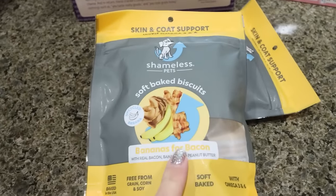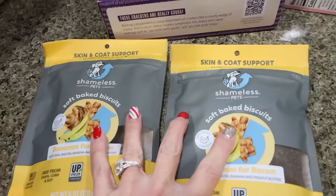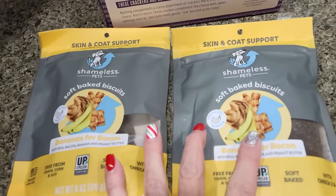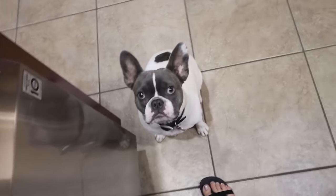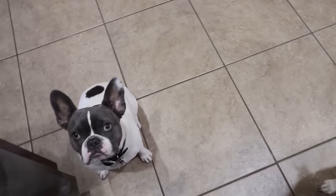I have two bags of the treats I like to give my dogs. These are the Shameless Pets Soft Baked Biscuits, Bananas for Bacon. These are such good quality dog treats with really, really good ingredients. And we've got a couple dogs right here that we'll give one to at the end — you just got to be patient.